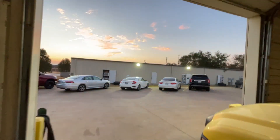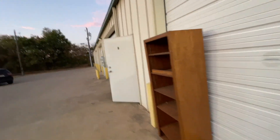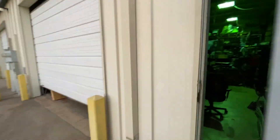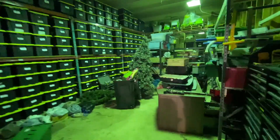We keep spare parts and chemicals in here. We have a bunch of wreaths — we do about 350 Christmas light installs per year. We do mowing and landscape maintenance, pest control — that van you saw earlier is our pest control truck — and we do fertilization and weed control. This is our Christmas light room.